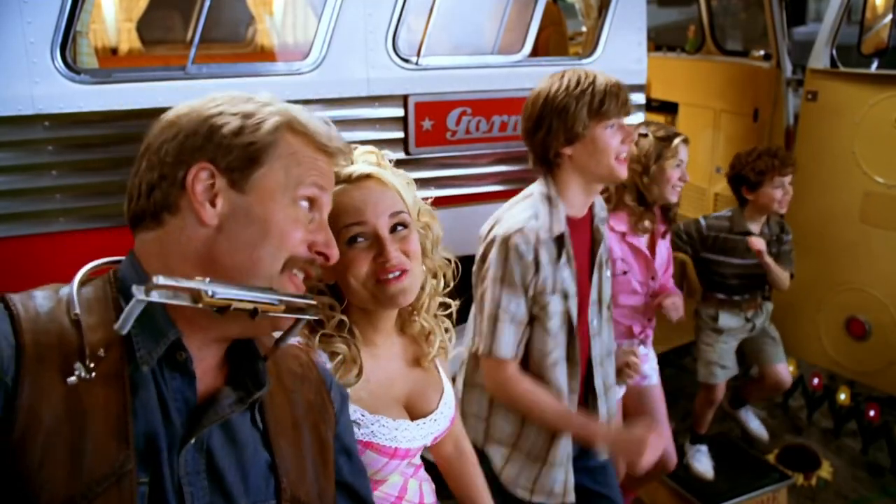We're at the Jack Sizemore RV Museum in Amarillo, Texas. It was a place we wanted to check out because if you've seen the movie RV...